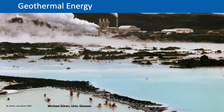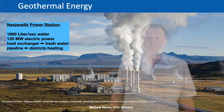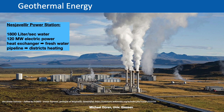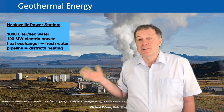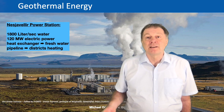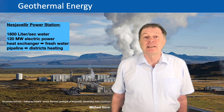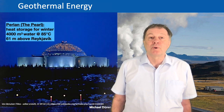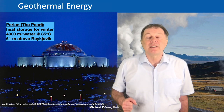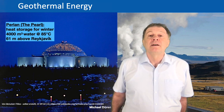Nowadays there are quite a few geothermal power plants on the earth. A lot of them are in Iceland and also in New Zealand. Here you see a second example from Iceland — another power plant which has even more hot water and 120 megawatt electrical power. They don't use this hot water for bathing, but there's a heat exchanger with fresh water. They heat up fresh water and there's a pipeline going to Reykjavík where they use that hot water for heating. This power station also has big tanks — 4000 cubic meters of water storage at about 85 degrees Celsius on a hill close to Reykjavík.